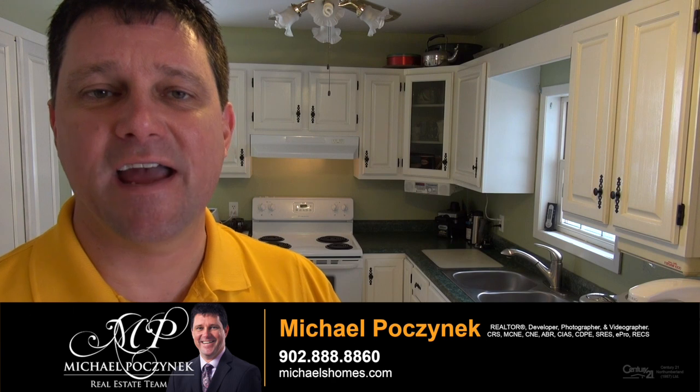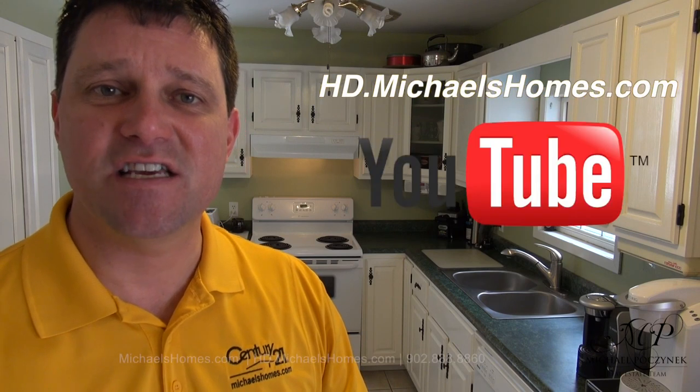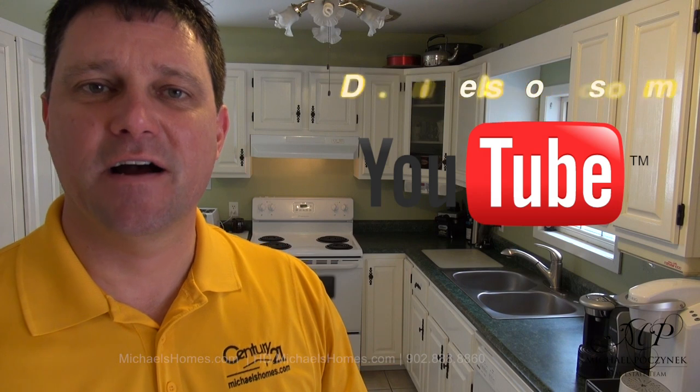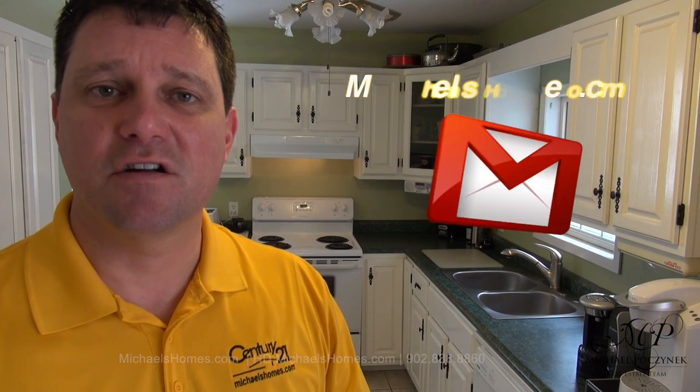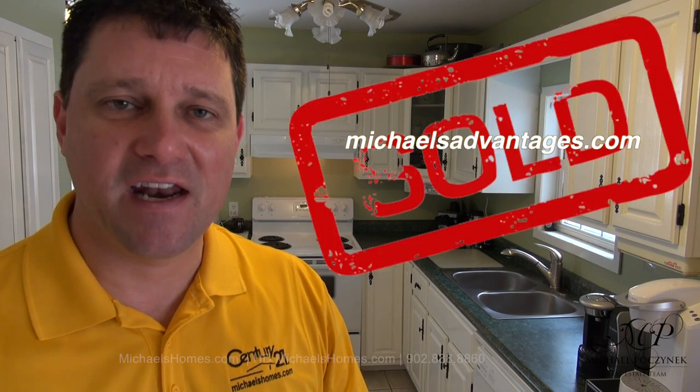Thank you very much for watching my video on 141 Craig Avenue here in Summerside, Prince Edward Island. For more videos like this and PEI real estate tips, tricks, and traps, make sure you subscribe to my YouTube channel at hd.michaelshomes.com. For my weekly newsletter, go to michaelshomes.com. And finally, if you're looking for a listing agent to market your house, go to michaelsadvantages.com. Thank you, have a great day, and remember to buy it right.